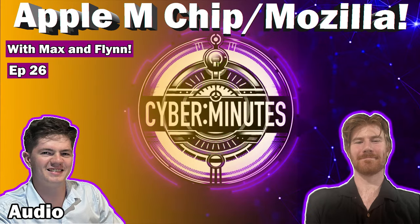Good day everyone and welcome back to the Cyber Minutes podcast. My name is Max and I'm joined today by Flynn. We're going to chat about two things: the Apple M chips being vulnerable — this is a very new thing coming out — and we're also going to chat about the people search engines issue involving Mozilla, who's in charge of Firefox.